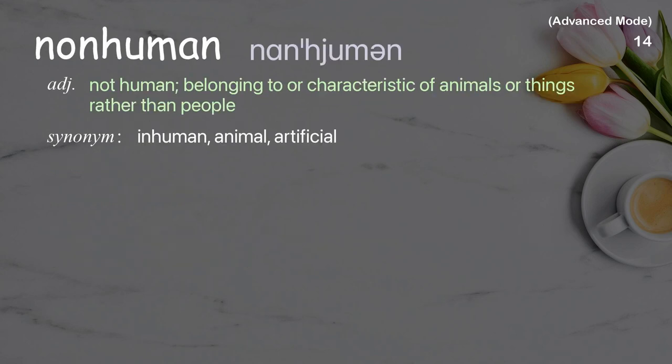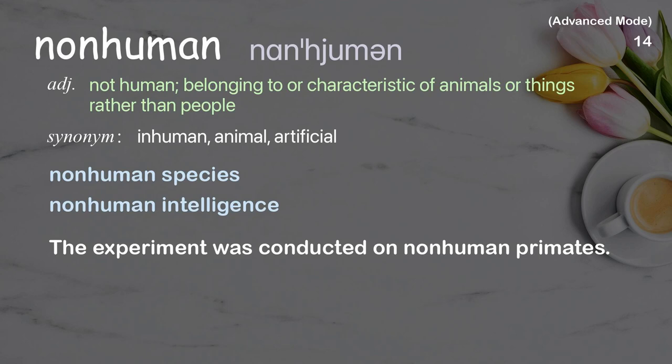Non-human: Not human; belonging to or characteristic of animals or things rather than people. Examples: Non-human species, Non-human intelligence. The experiment was conducted on non-human primates.